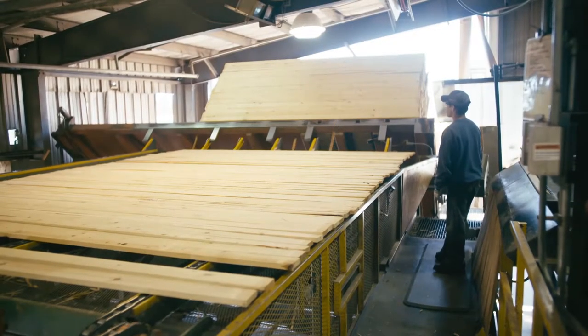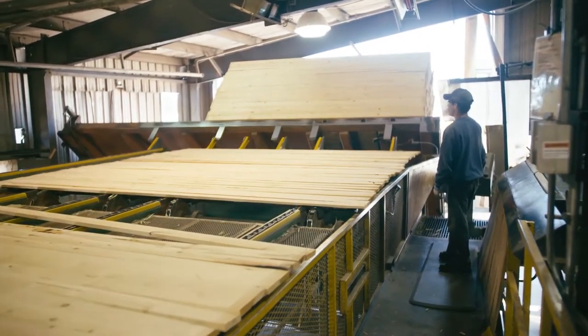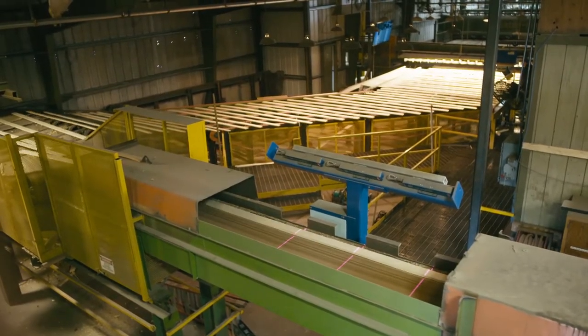Once they are dried, the stacks of rough dry lumber enter the Kettle Falls planer mill. We first separate the stickers, which are cycled back to be used again, and then the lumber travels down the chain where it is fed to the planer.